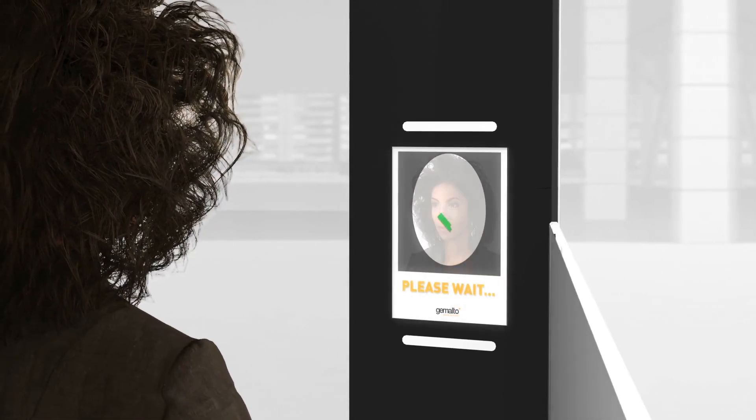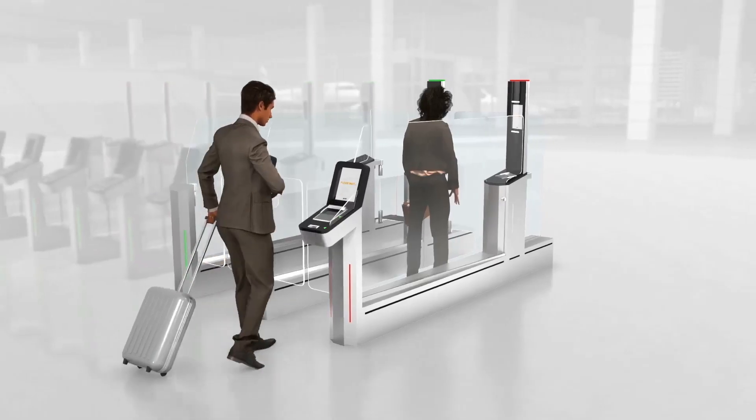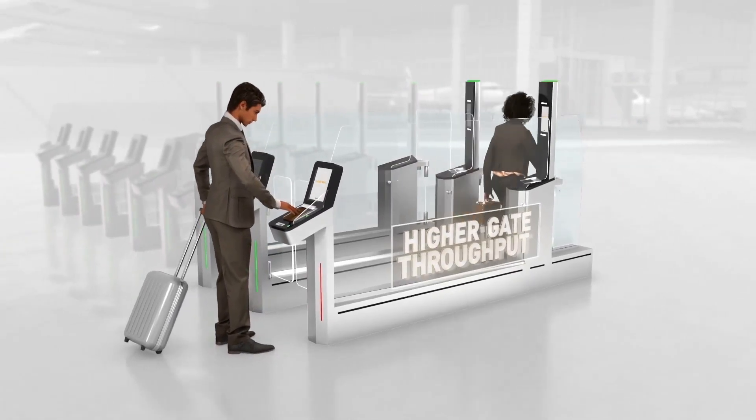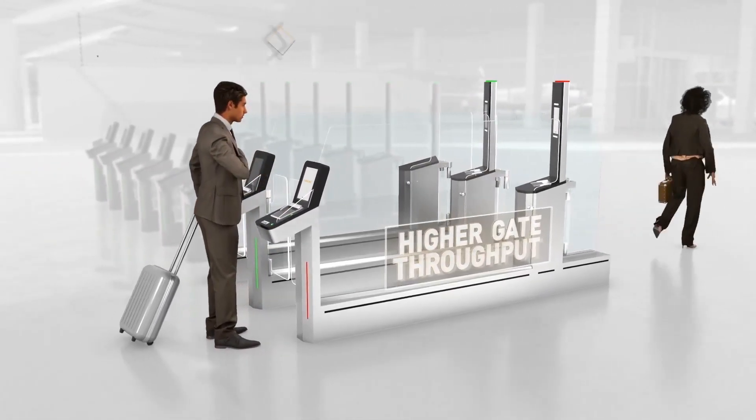Face capture and matching take only 12 seconds. An optimised passenger process ensures faster throughput and shorter queues, meaning more time for leisure and shopping.